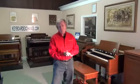Hi, I'm Jim Huss. I'm speaking with you from the showroom here at Keyboard Exchange International in Sanford, Florida. We're in the historic district of downtown Sanford, just slightly north of Orlando. We're very easy to find, just a mile or two off of I-4.